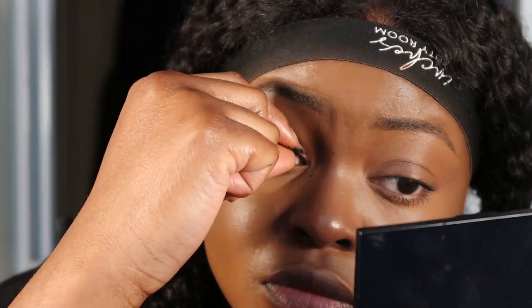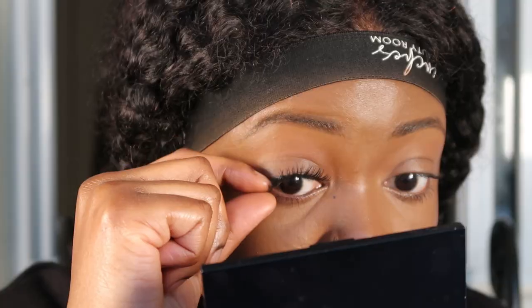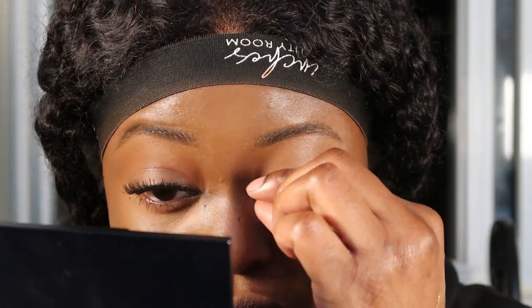I don't have the specific name for the lashes I'll be using because I didn't buy them. They're like a natural wisp — I believe they're Ardell. I could be wrong though. So I'm going to take my Duo glue, put it on the lash, and get them on. We have our lashes on.